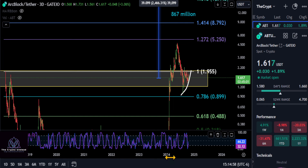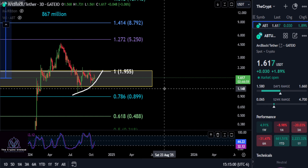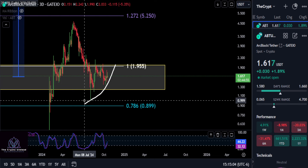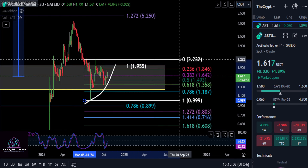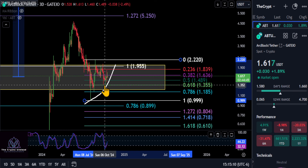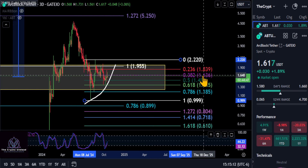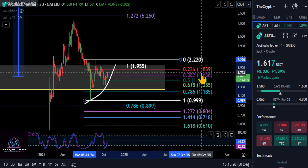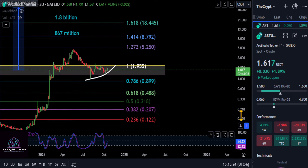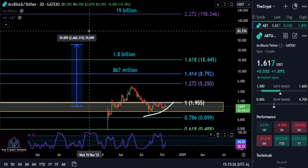Zooming back into the price to give a better support level to watch: from the low to the high, remember that first 236 drawn on the chart. We hit the 618, which is what I wanted to see. The 382 to be bullish once again is at 163, so 163 up to the 181-to-183 area — once you get over that, you're good to go on ArcBlock.